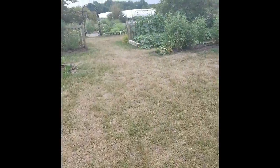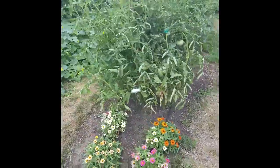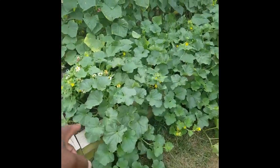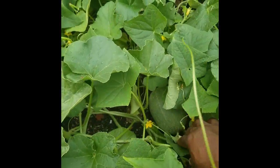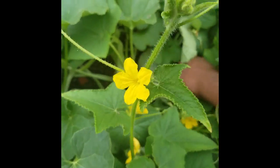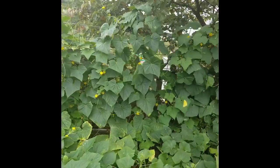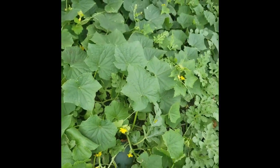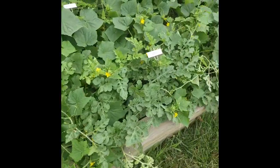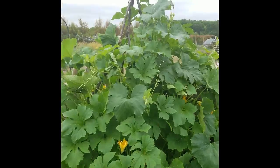Now let's go over to this section. We have more tomatoes — we have a lot of tomatoes here. I think these are watermelons — Sugar Baby watermelons. That one doesn't look like a Sugar Baby, that's probably a cantaloupe. There are cucumbers on that back trellis over there. Oh, there are some Sugar Babies here — they're growing exceptionally well.